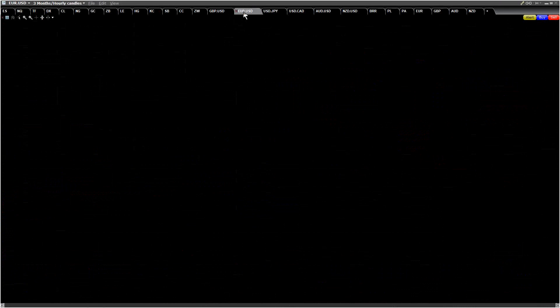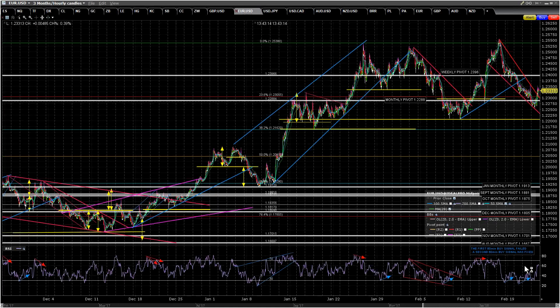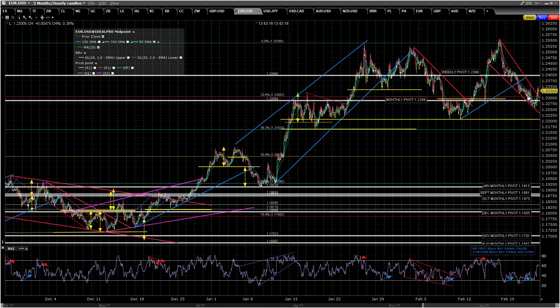EURUSD was on a buy signal. That hasn't made the possible near-miss target yet, so I'm expecting more upside. We can have an inverse head and shoulders forming, which would be a mirror image of the head and shoulders on DX. It's broken up from the falling wedge, and I'm expecting to see more upside.